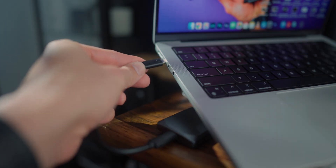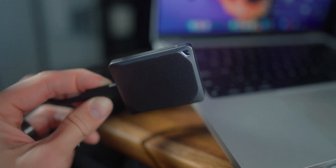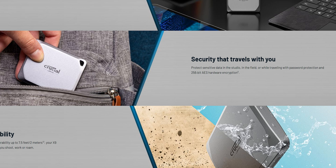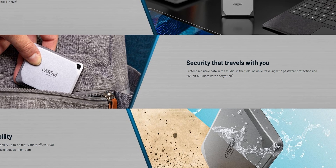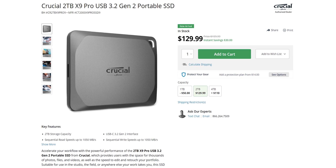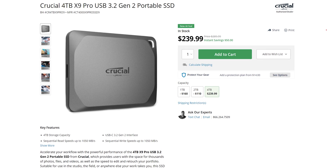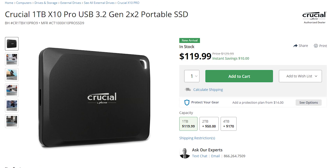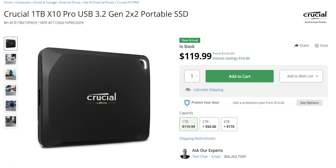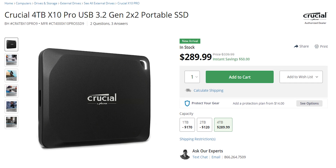It's compatible with Windows, Mac, Android, iPad, PC, and Linux. It also comes with password protection and 256-bit AES hardware encryption to help protect private data. You can get the Crucial 1TB X9 Pro for $79 US, the 2TB for $129 US, or the 4TB for $239 US. In the X10 Pro series, the 1TB is $119 US, the 2TB is $169 US, and the 4TB is $289 US.